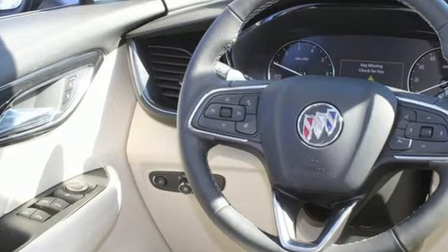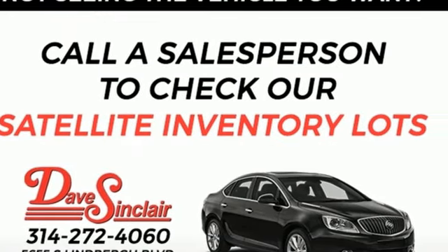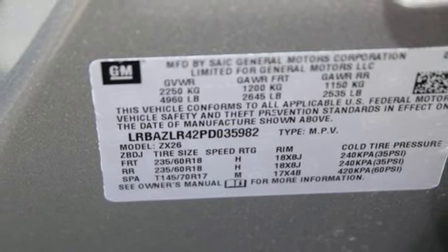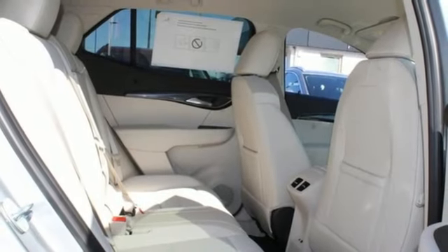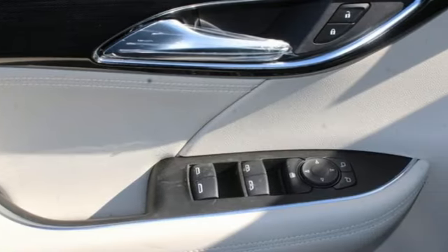Intercooled turbo inline four-cylinder engine, manual tilting steering column, streaming audio, rear parking sensors, manual telescoping steering column, Wi-Fi hotspot, AM-FM satellite radio, aluminum wheels, doors and push-button start proximity key, and LED low and high-beam headlights.